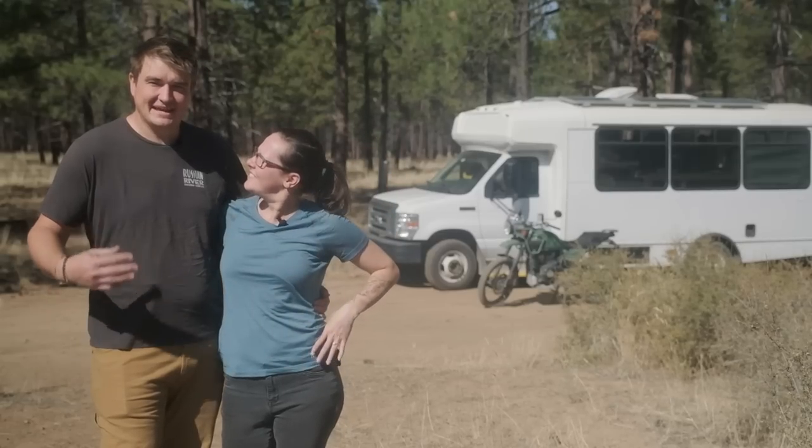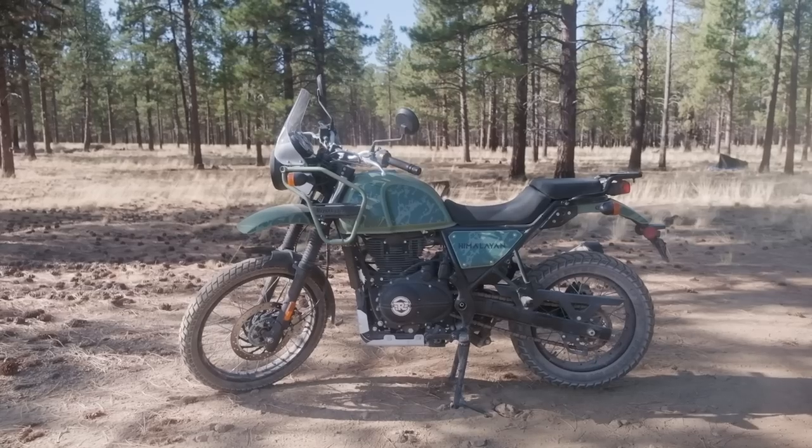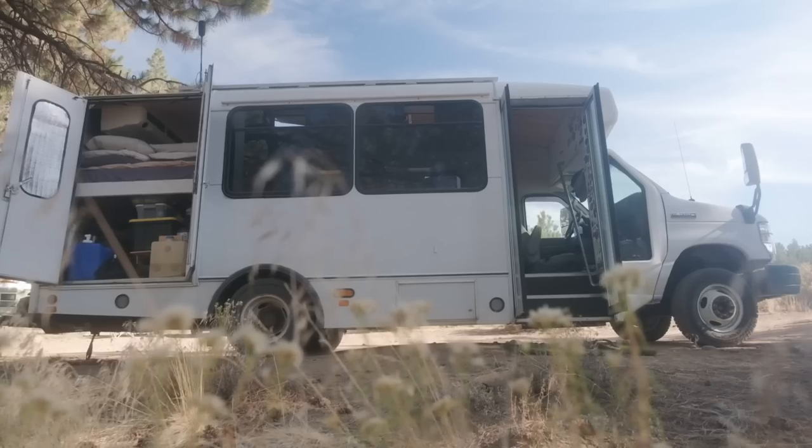Hello, my name is Kate. And I'm Sam. And this is our shuttle bus named Bessie. And our motorcycle Bruno. Let's go inside and check it out.